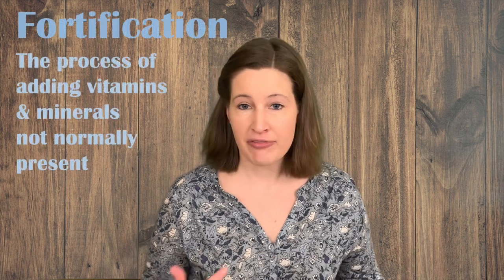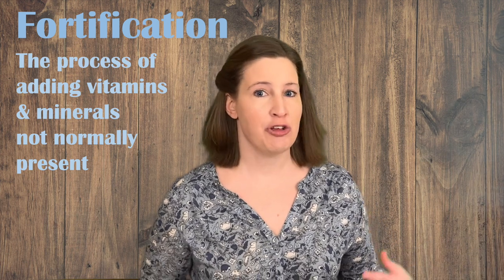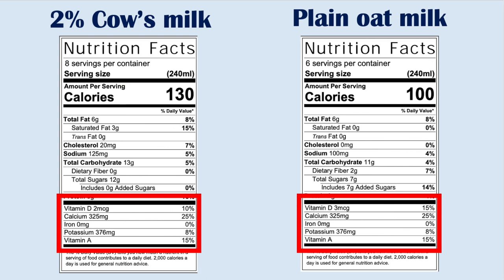If you traditionally drink cow's milk, you want to make sure you are buying an oat milk that is fortified — fortified just means they have added certain vitamins and minerals to the product. You want this because you're used to cow's milk being a pretty good source of things like calcium, potassium, vitamin A, and vitamin D. You want to make sure the fortified oat milk has those same vitamins and minerals so you're not suddenly lacking them in your diet. So double-check that your oat milk is fortified.